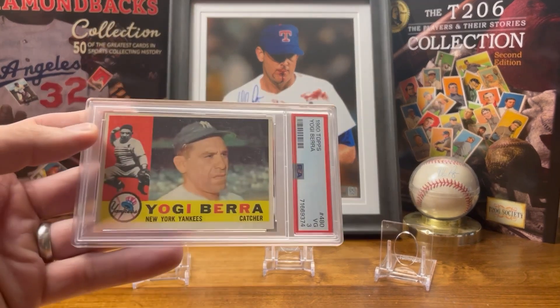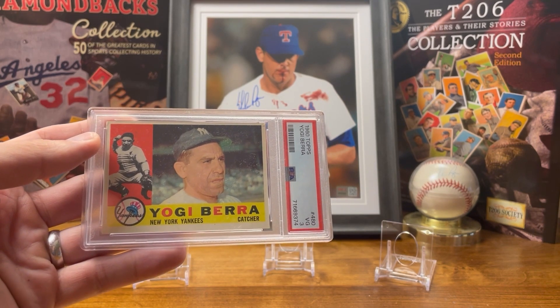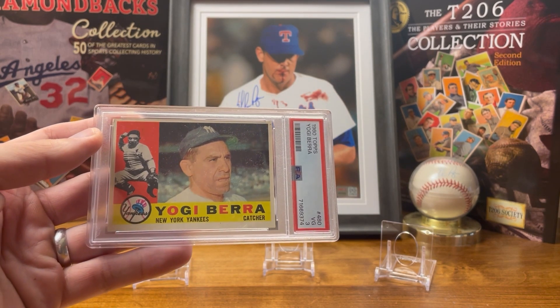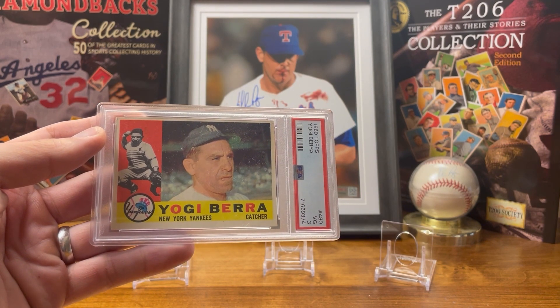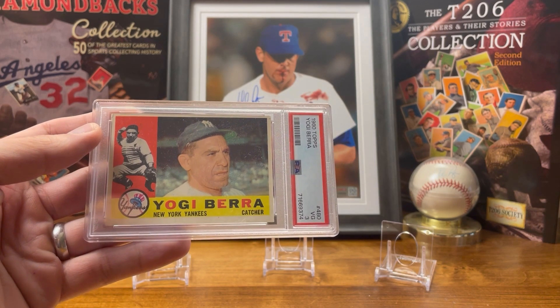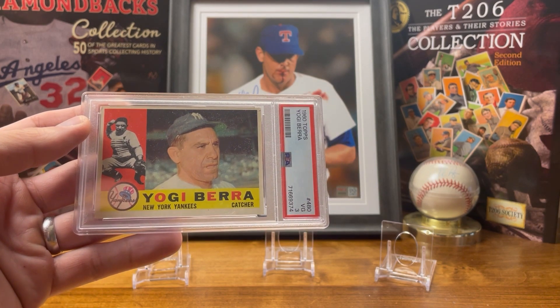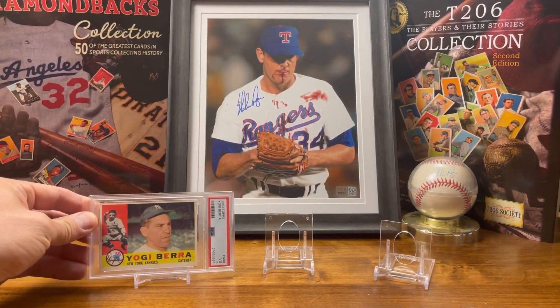We're going to start with the 1960 Topps Yogi Berra. I like this card because on the left side you can see him catching, which is cool, and on the right side you can see him in his Yankee hat, which I like. I love the Yankees, so that's cool.